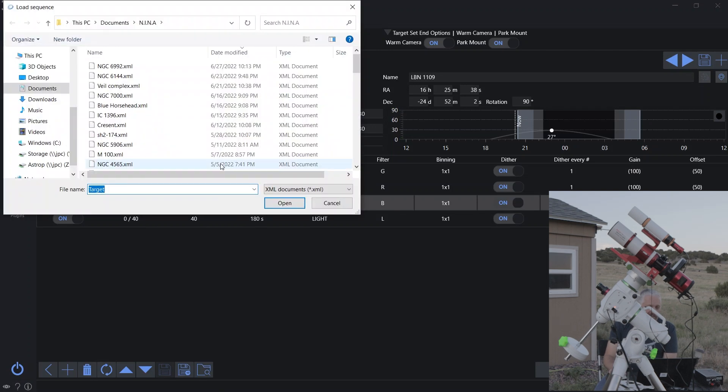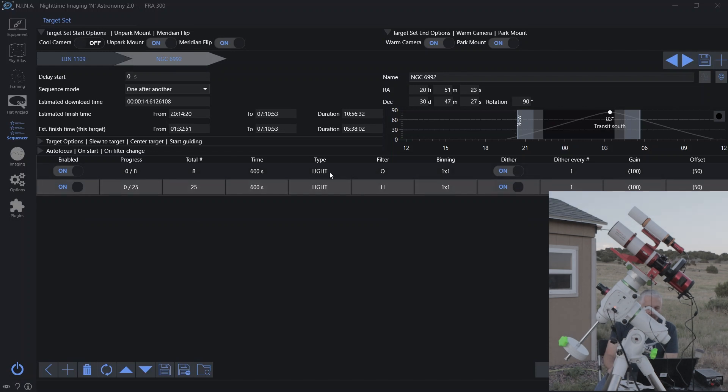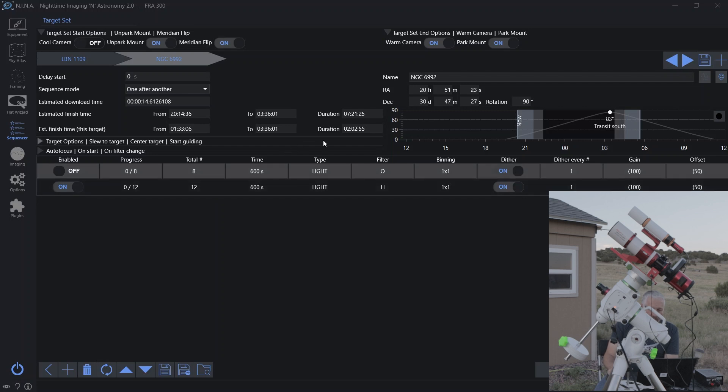Right after the Rho Ophiuchi run is done, I want to move over to the Cygnus Loop and just grab some hydrogen alpha. I'm going to drop this down to about 12 subs, which is much more realistic — that looks like seven hours, but any kind of hydrogen data will work and then I'll put that image together. I'd like to get at least six subs, which is an hour's worth. I should be able to get at least an hour, maybe an hour and a half before the sun comes up.